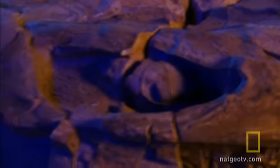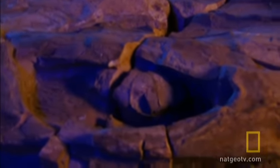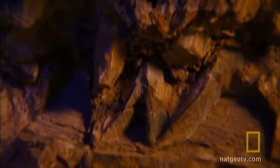The nearly perfect preservation of the sharp-toothed fossil gives scientists a good chance to discover where it fits in the ichthyosaur evolutionary timeline.